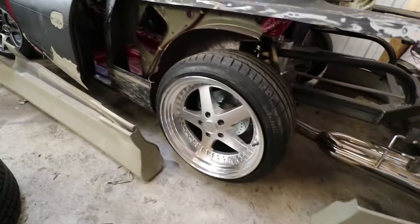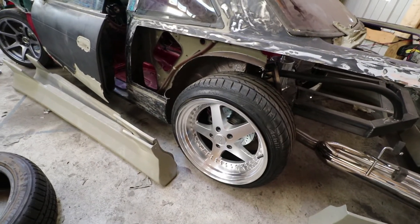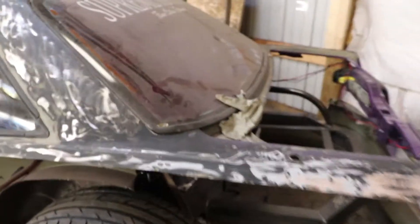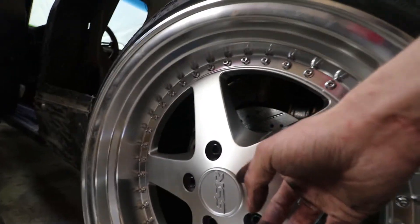I'll keep it far away so we can see what they are. What kind are these? Work Equip 05s, yeah. These are Work Equip 05s. Don't look at the center cap - is there really no room? Yeah, it knows, but they're Works, I promise.